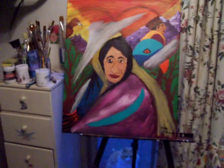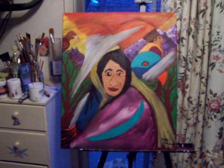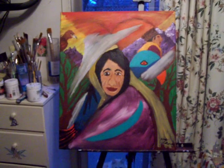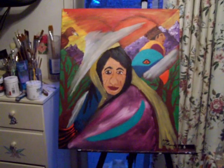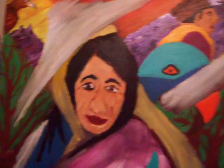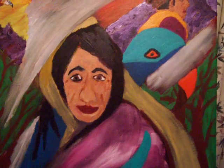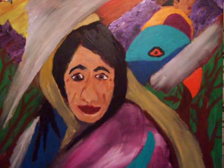Greetings! This painting is finished — I don't know whether it's done or not, but it is finished. This painting I call the Bird Woman of Uzbekistan.